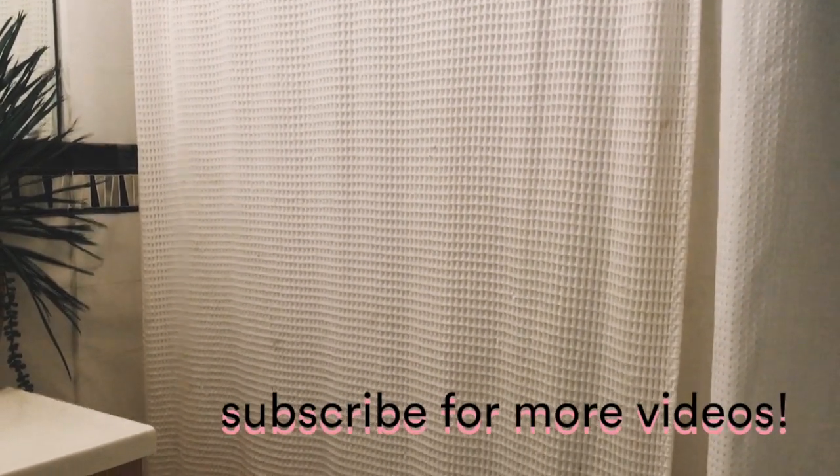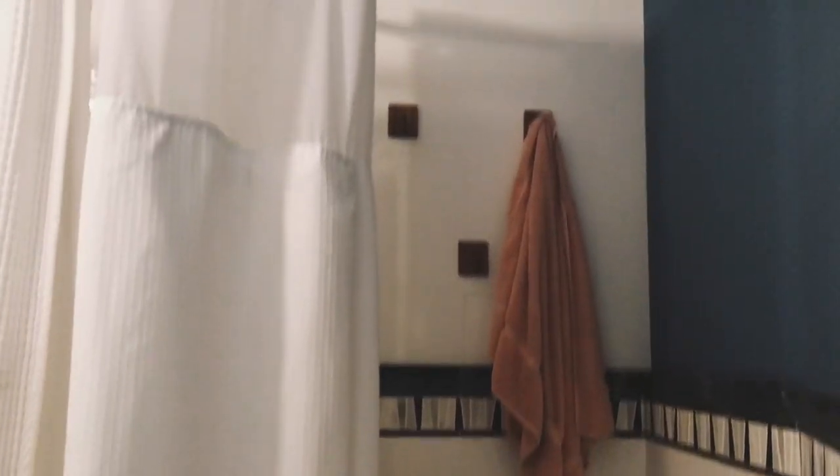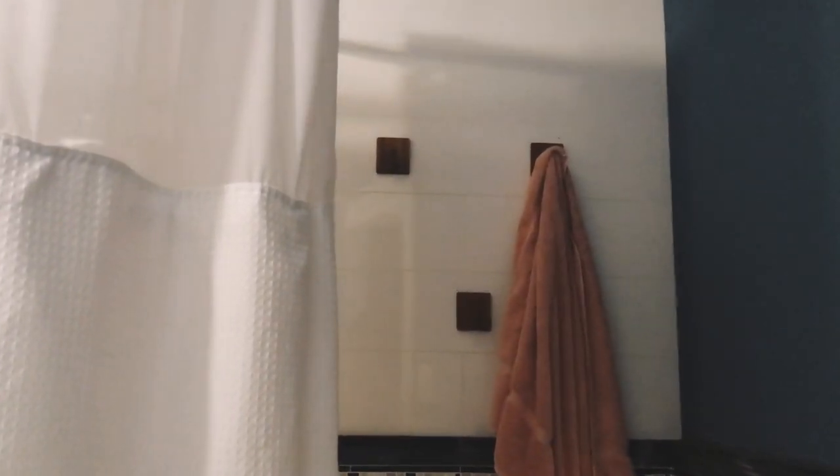I'm not going to show you the shower right now because I'm in the process of going plastic-free and I want to save that for a different video. You'll also notice there's no toilet — we have a separate wet closet, which is typical of San Francisco apartments. The toilet is just down the hall. Moving on, we have these wooden wall hooks that were here when we moved in, and I have my pink towel.